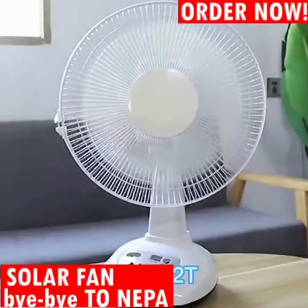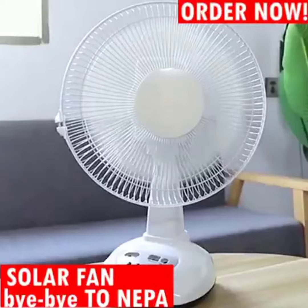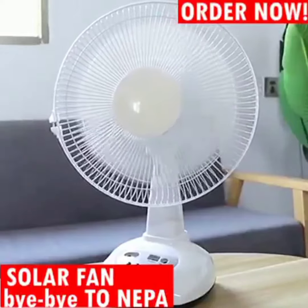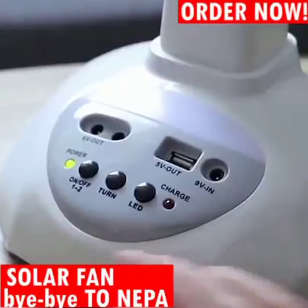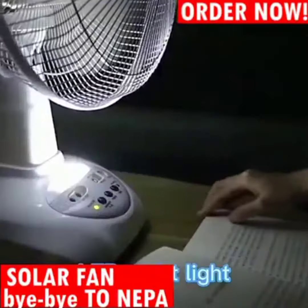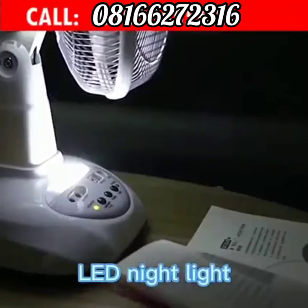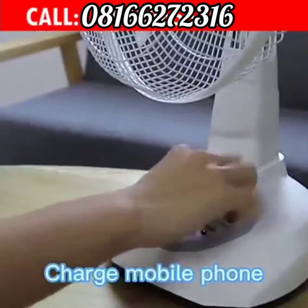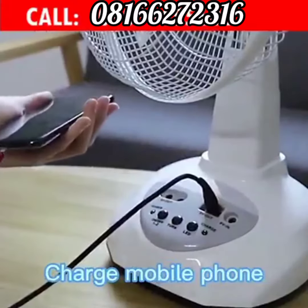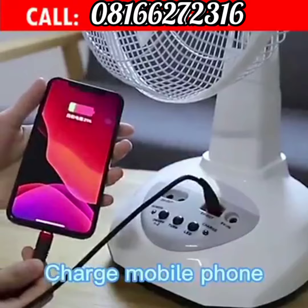This is to introduce you to our solar fan. Our solar fan is your number one fan in the market at the moment. As you can see, it comes with a night vision lamp, it also comes with a solar panel and two bulbs. Our fan can also be used to charge your mobile phone.